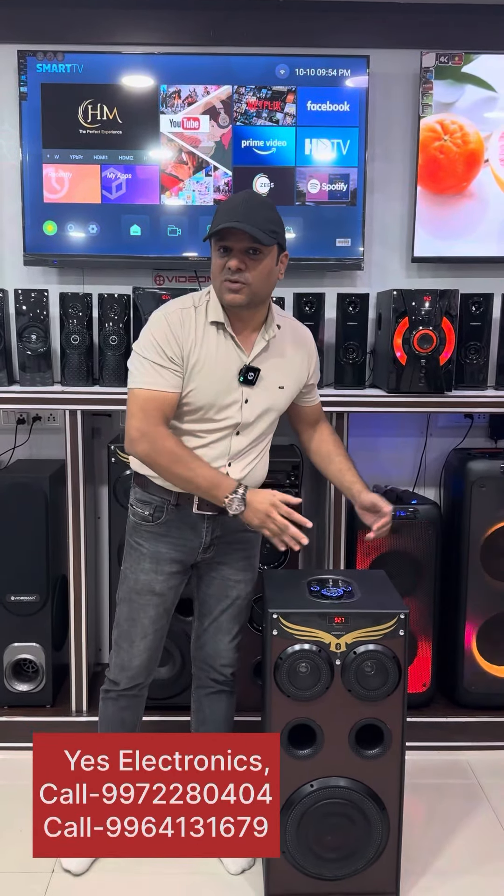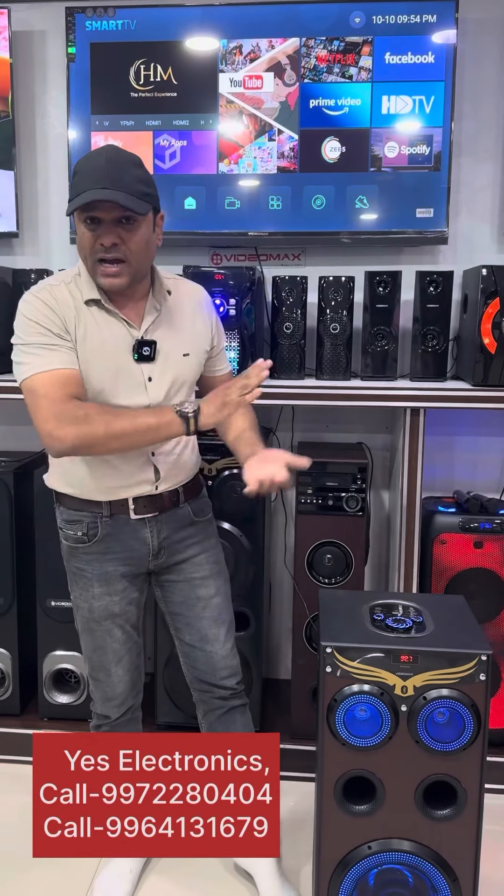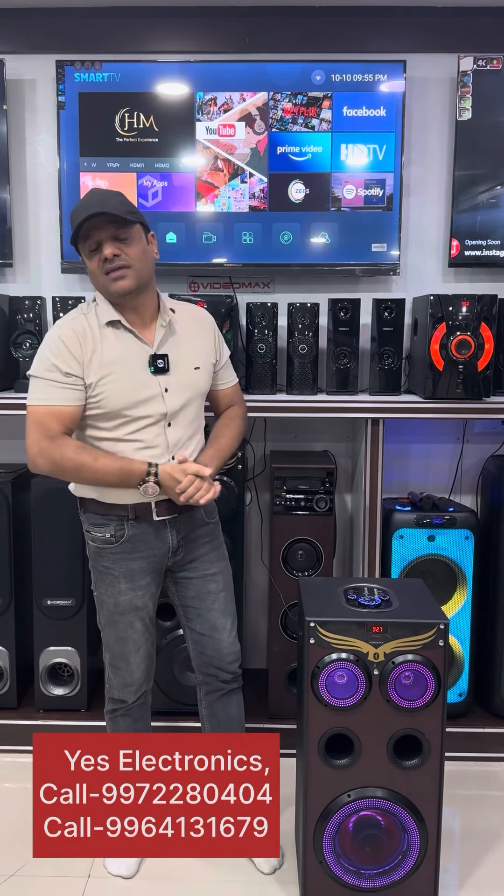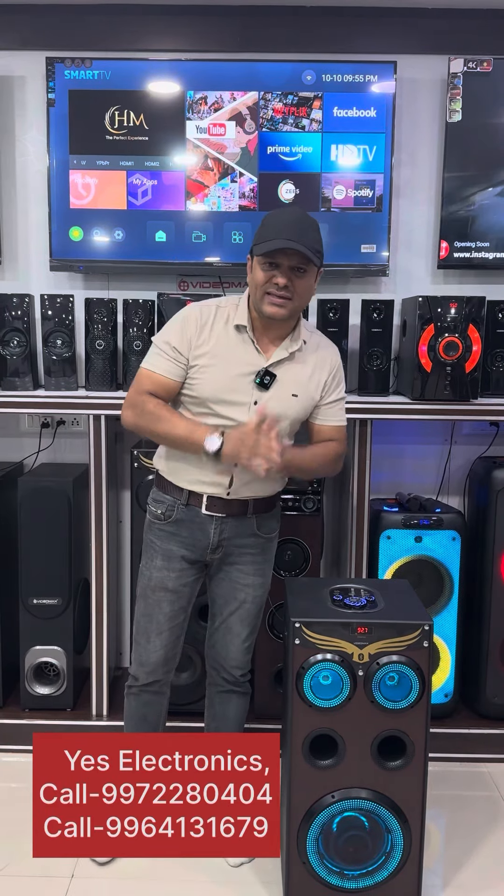Made in Karnataka. This brand is Vidya Max. Vidya Max is certified, Made in India, and it's the number one brand. Thank you, take care.